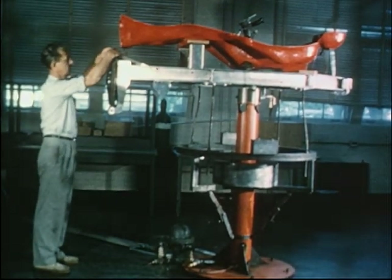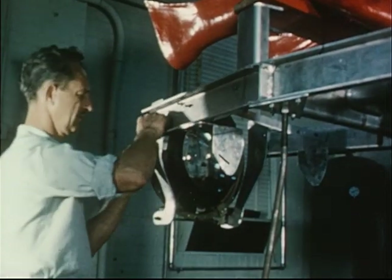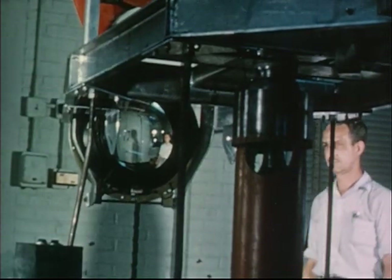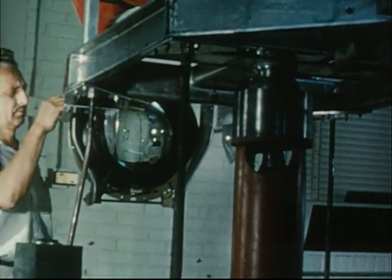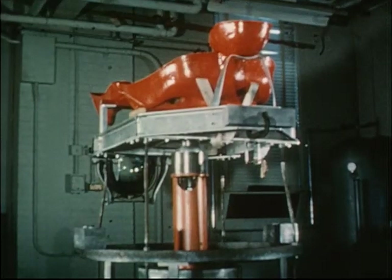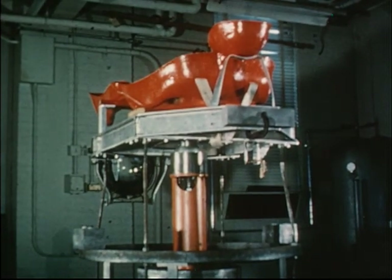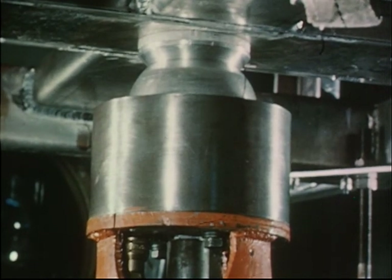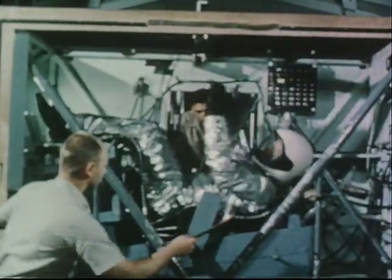Following indoctrination on the fixed-seat static simulator, the pilots will be trained on a dynamic simulator. On this device, the astronaut will be supported in a molded couch, and his sidearm controller will be connected to a system of reaction jets similar to those in the Mercury capsule. These jets will rotate the couch or pitch it up, down, or sideways. An intricate system of motion picture displays will give a view similar to that seen by the pilot in orbital flight, at the Aviation Medical Acceleration Laboratory at Johnsville, Pennsylvania.